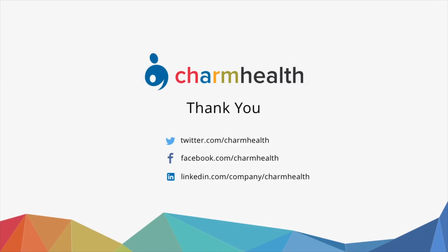For any help, write an email to support at charmhealth.com. Follow us on our social media for the latest updates.